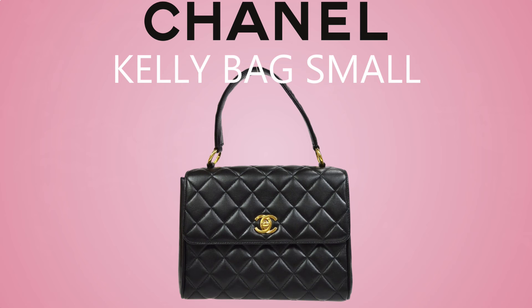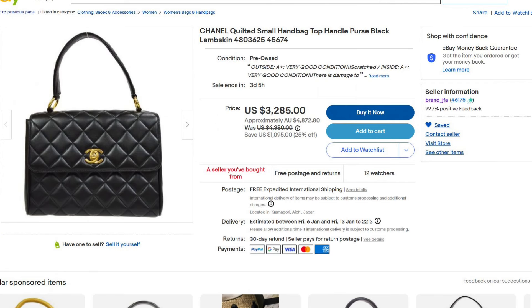Next up is the Chanel Kelly vintage in the small size. It's such a cute little top handle bag with big rings so you can attach a strap if you want to. I just love the cuteness, the versatility, and that luscious vintage Chanel lambskin leather — it's so delicious. These are really expensive, going for three to four thousand US dollars, which is like five to seven thousand Australian dollars. This really is a wish list item — it's probably not actually going to happen with my current economic climate, but that's what wish lists are for!